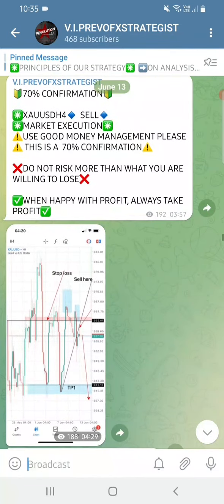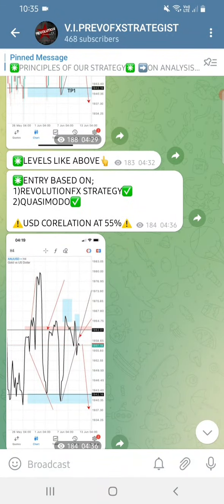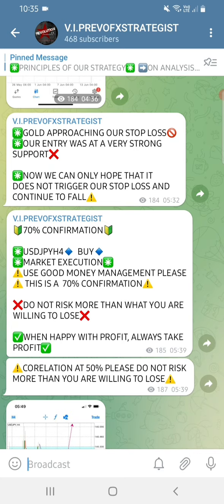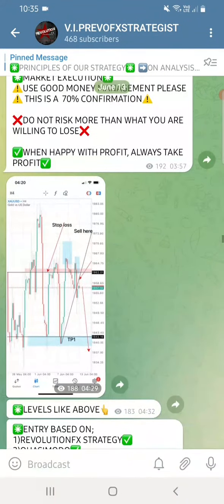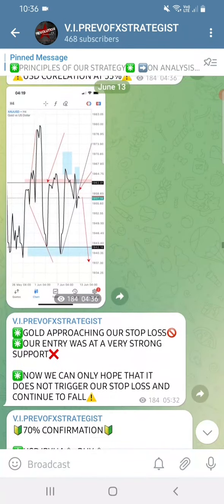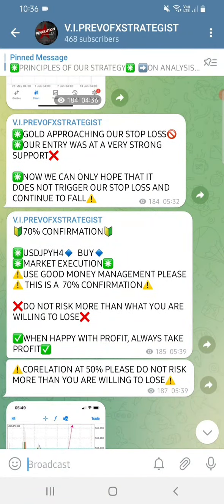We did Gold - you can see the candle I pointed out and said sell here at 19:57. There's our stop-loss right there. The market was going up and gold was approaching our stop-loss at 05:32. The signal for gold was given at 04:29, so from 04:29 to 05:32 is about one hour.